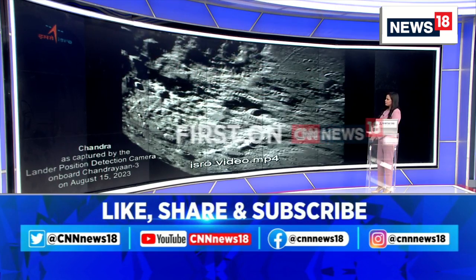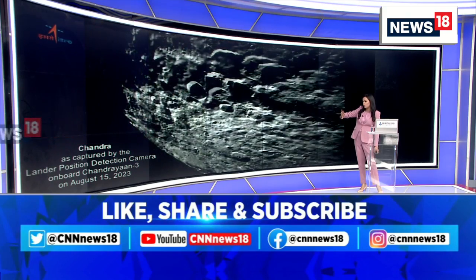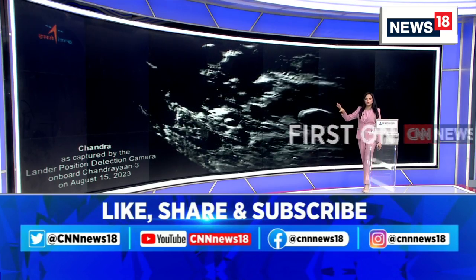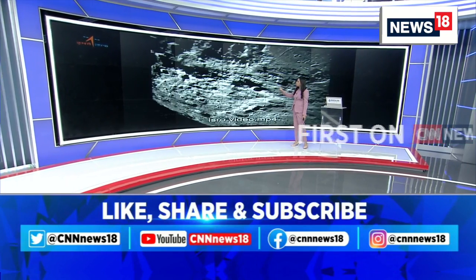This is what has been captured — Chandra, as captured by the lander position detection camera on board Chandrayaan-3 on August 15, 2023. These blurred black-and-white images are believed to show the craters on the moon, or the surface of the moon that you can see.